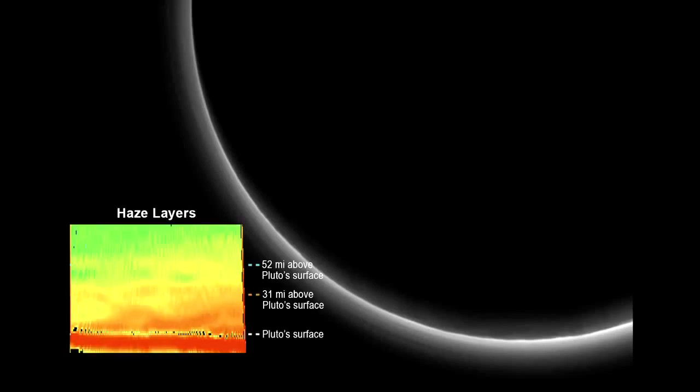What you're seeing here is the atmosphere backlit by the sun. The crescent is sunlight scattered by small particles in the atmosphere, and these particles constitute a haze layer. The inset is a cross-section of that haze layer showing structure — the colors have been enhanced just so you can see the structure. There's an argument going on in the team whether this is dynamics or chemistry — it's probably both — but this is our first peek at weather in Pluto's atmosphere.